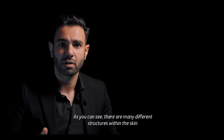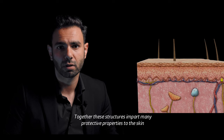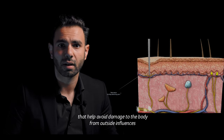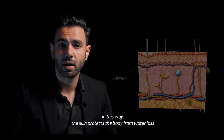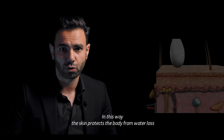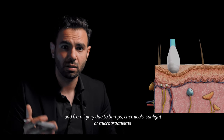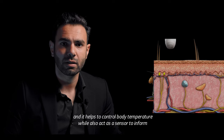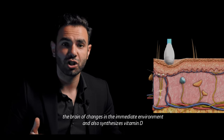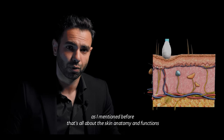As you can see, there are many different structures within the skin. Together, these structures impart many protective properties to the skin that help avoid damage to the body from outside influences. In this way, the skin protects the body from water loss and from injury due to impacts, chemicals, sunlight, or microorganisms, while also acting as a sensor to inform the brain of changes in the immediate environment, and also synthesizing vitamin D, as mentioned before.